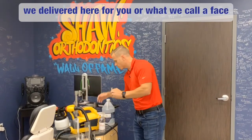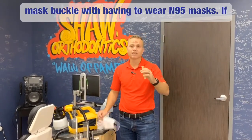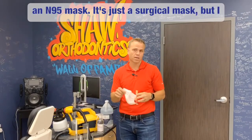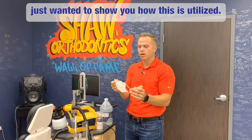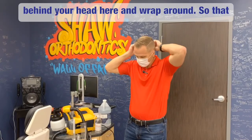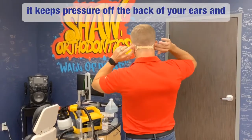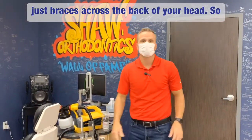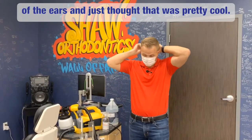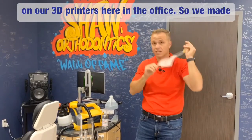The other thing that we delivered for you are what we call a face mask buckle. With having to wear N95 masks — if you're like me, I can't tolerate it for very long, my ears start getting super sore. It's just a surgical mask here, but I wanted to show you how this is utilized. It's a face mask buckle that you stick behind your head and wrap around, so it keeps pressure off the back of your ears and just braces across the back of your head. We actually fabricated these and printed them on our 3D printers here in the office.